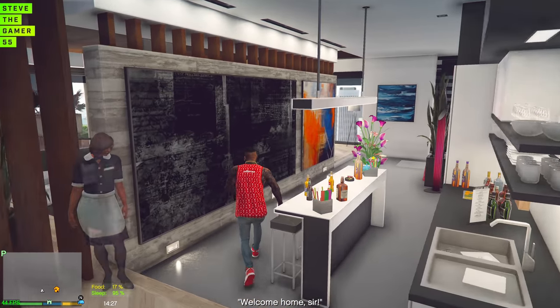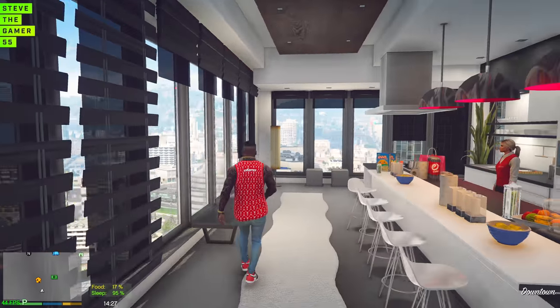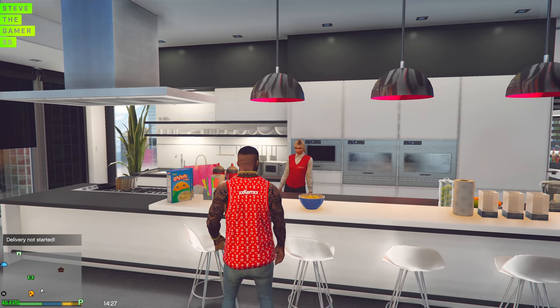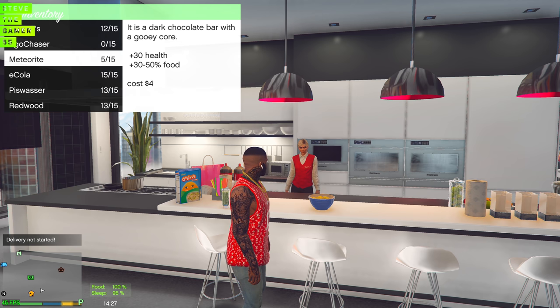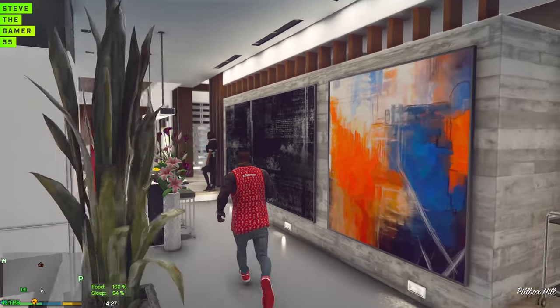Let's get something to eat real quick. Let me get something to eat real quick, guys, and then we can actually start all day. Let's make sure we're at 100% though. I want to be ready for work, man. Got something to eat real quick.